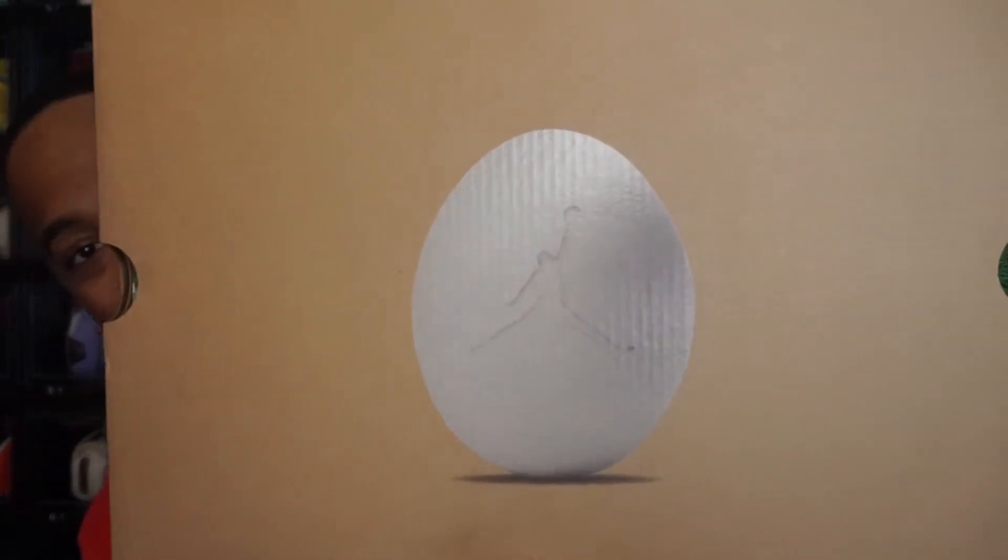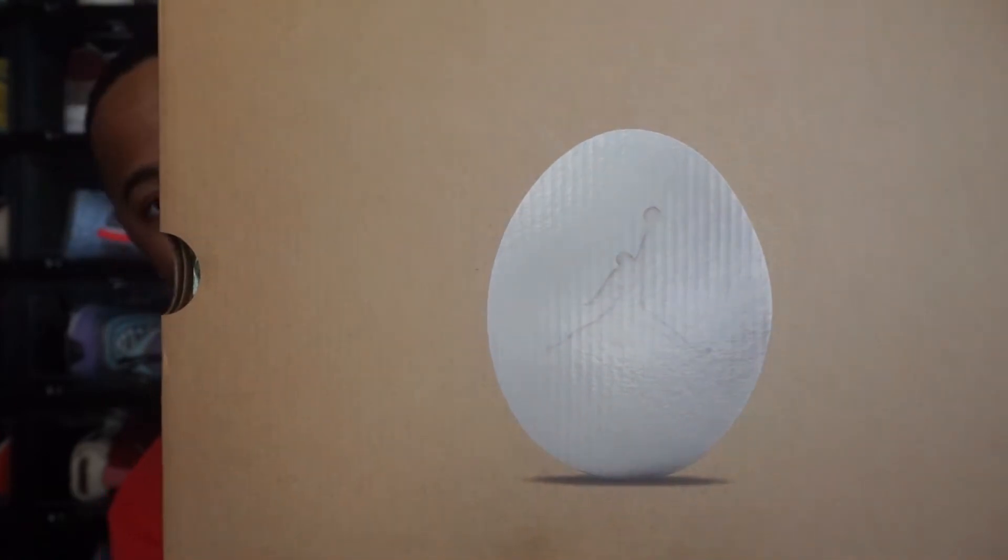Just to start with the box — y'all know I always bring up the dope details that Jordan puts into these boxes. With this one, being an Easter themed shoe, they did add a little Easter egg on here around the Jordan logo, and I thought that was really cool. Something different for sure — y'all know I always love when they add little different things, and details like this are just great.